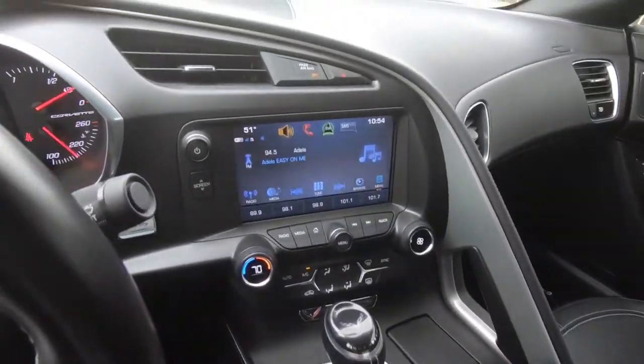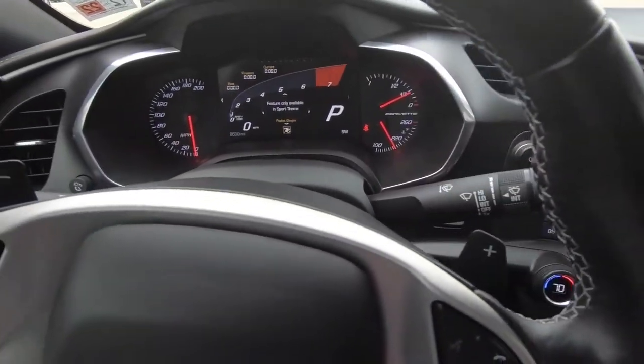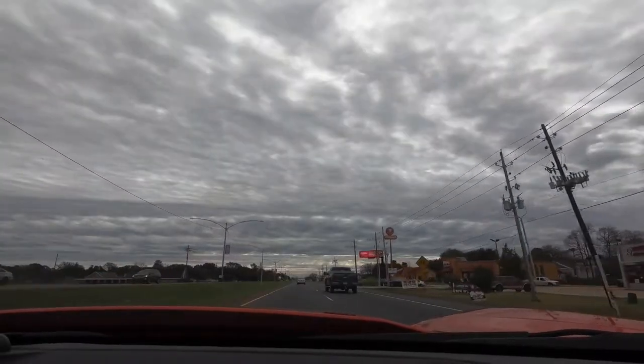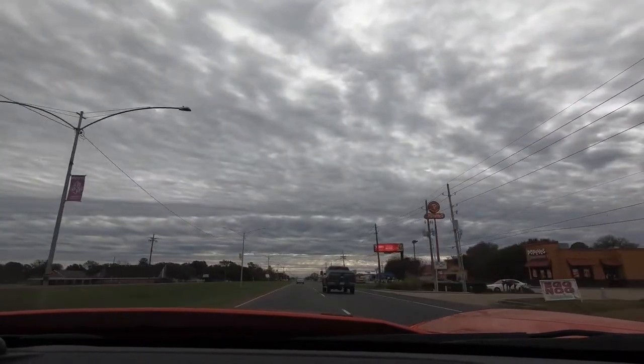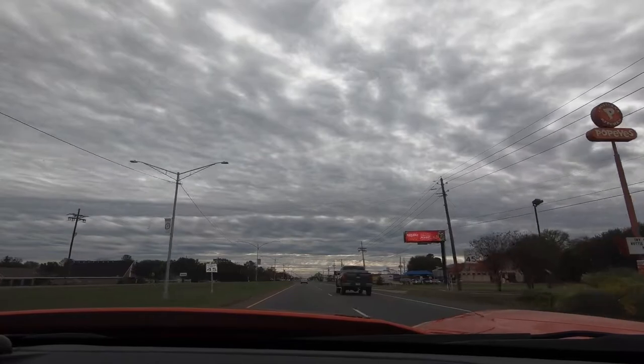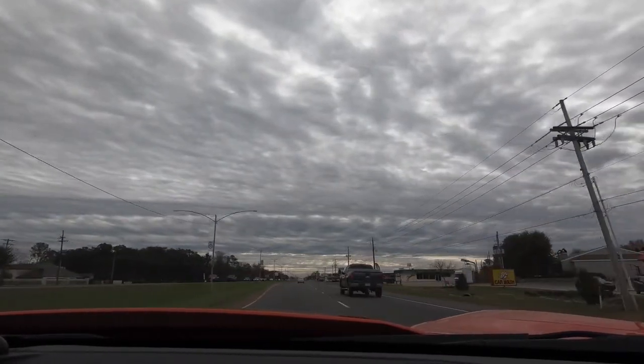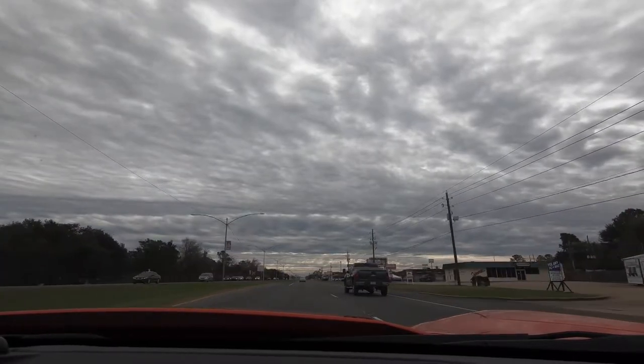Speaking of driving — that's the best part of having one of these cars for a video. Let's take it out on the road and see how it performs. As we get out here on the road for a quick test drive with this beautiful Corvette, I have to admit this is absolutely one of my most favorite cars to drive.